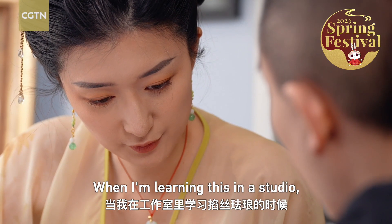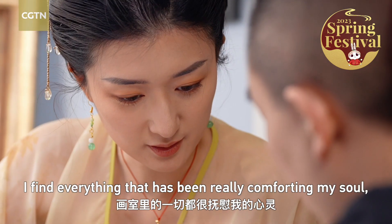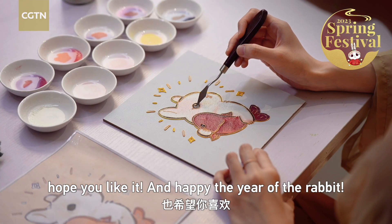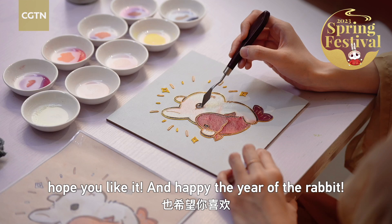When I am learning this in the studio, I find everything has been really comforting my soul. Hope you like it and happy the year of the rabbit!